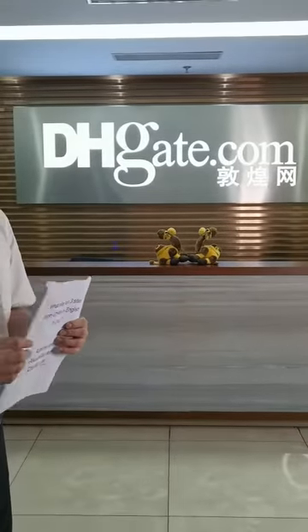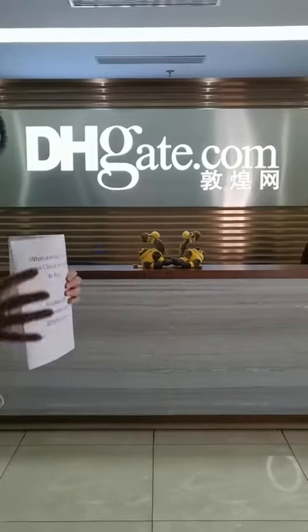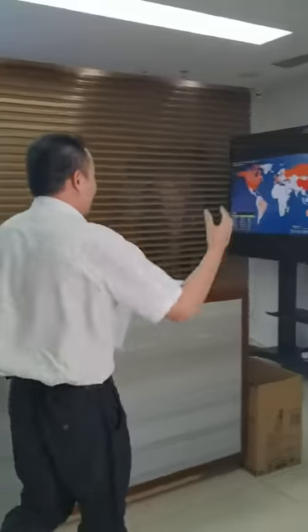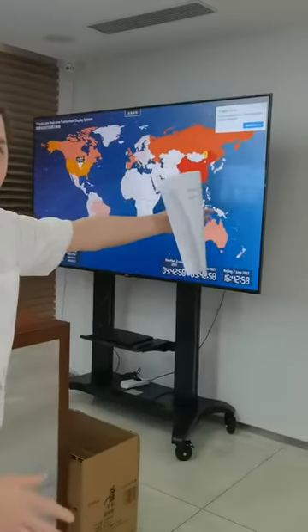I'm at their company now. I'm taking this video just for you to know who is DHgate. This is the company of DHgate — the office area.